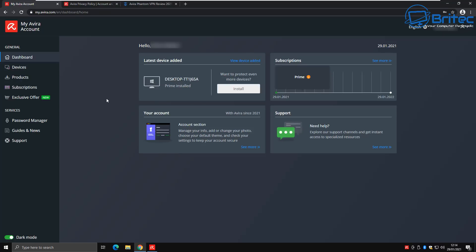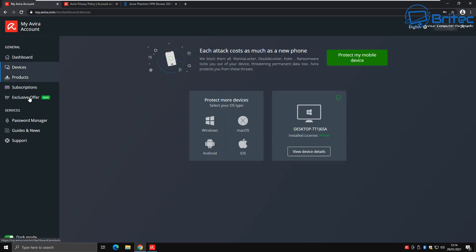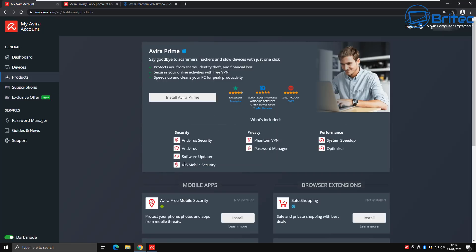Once you've purchased Avira Prime you get a dashboard account showing your subscriptions, latest devices added, support, and your account. You can opt out of auto-renew from inside this dashboard. I've got the five-device version, so I can install it onto five devices.